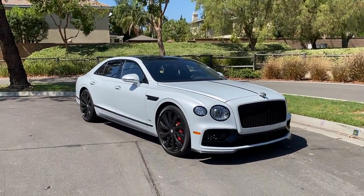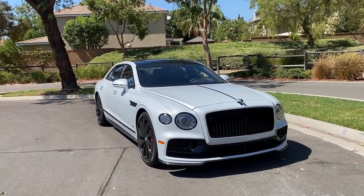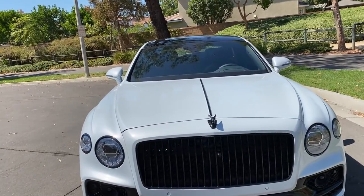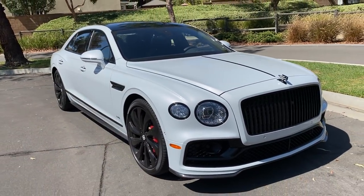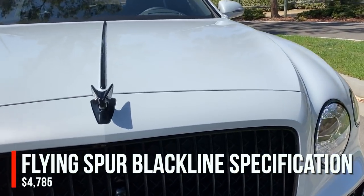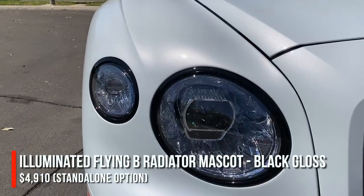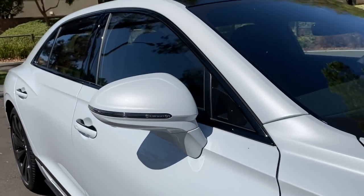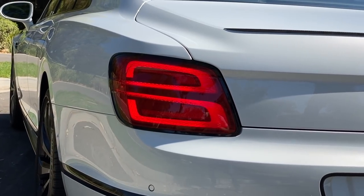Starting with the W12 model, clad in Ice Metallic paint — for an extra $6,200 you get this candy coat of white with a luscious metallic flake on the paint surface. This vehicle also has three of Bentley's specification packs. The least expensive is the Black Line, which gives you a lot of gloss black details: the grille, the Flying B, center-line headlight bezels, and lower bumper treatment.